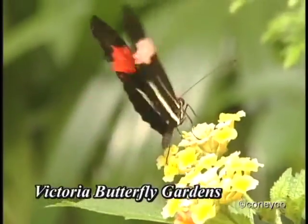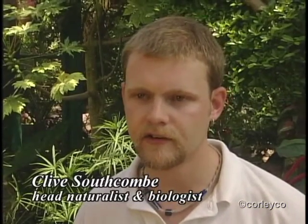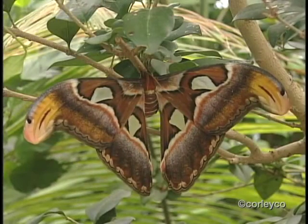Butterflies come in just about every shape and color you could possibly imagine. There is no typical butterfly. We've got butterflies that are everything from a fairly dull brown color all the way up to rainbow colors.